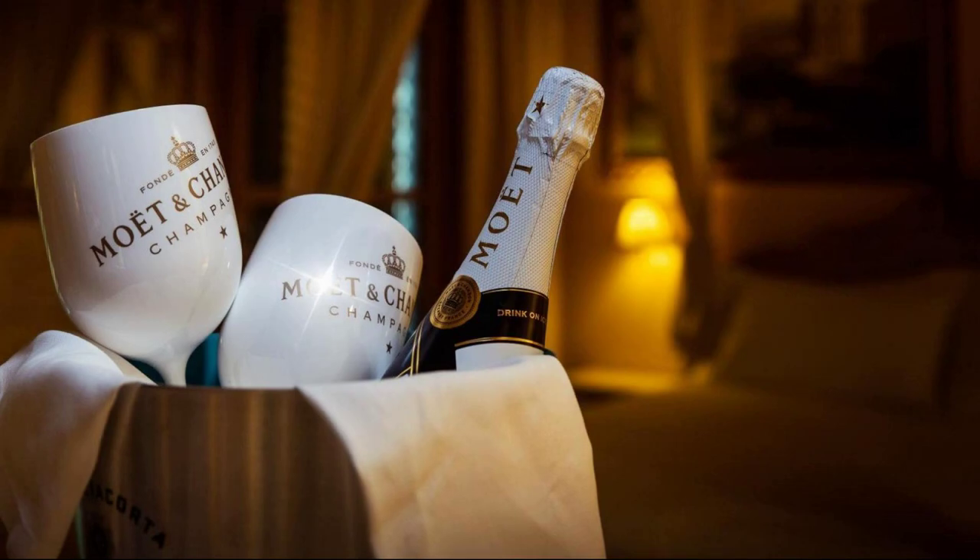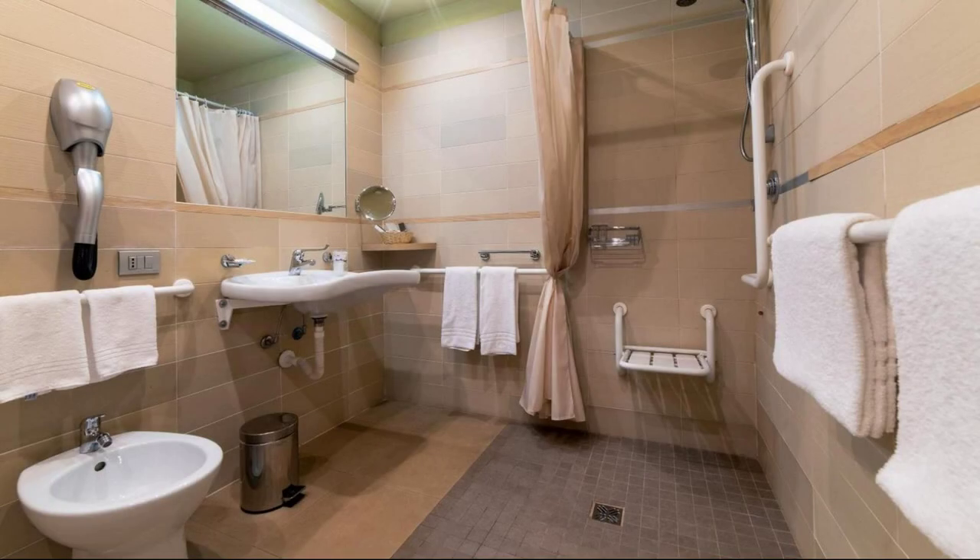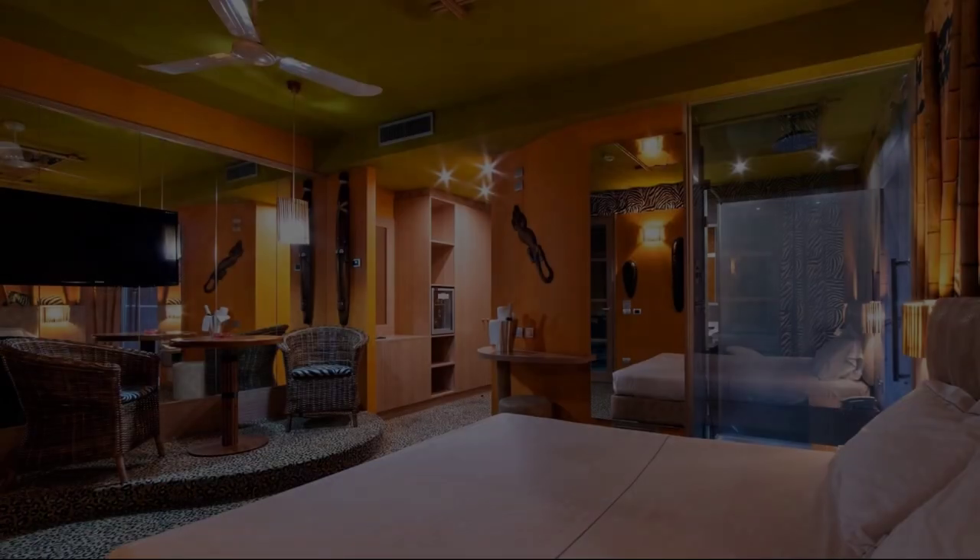Check-in time in this hotel is 2 pm, and checkout time of this hotel is 12 pm.